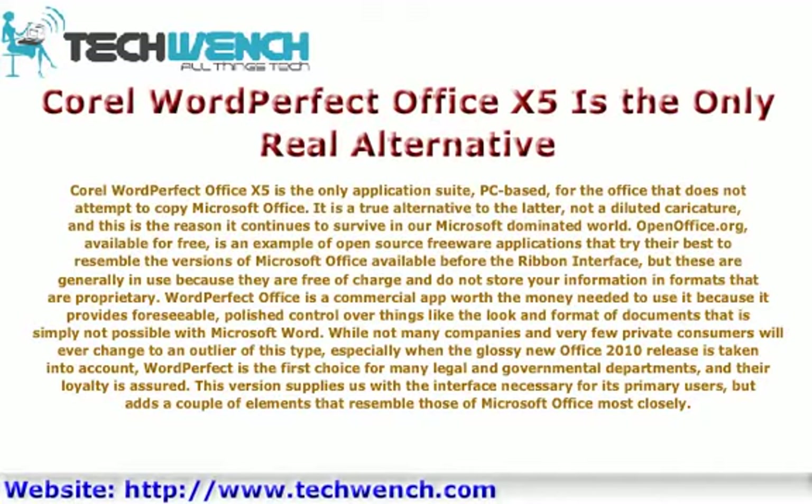WordPerfect Office is a commercial application where the cost is justified because it provides foreseeable, polished control over things like the look and format of documents that is simply not possible with Microsoft Word.